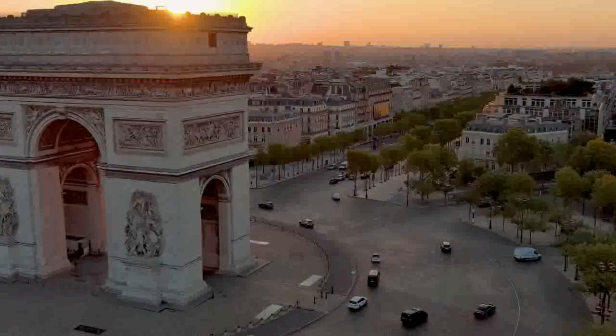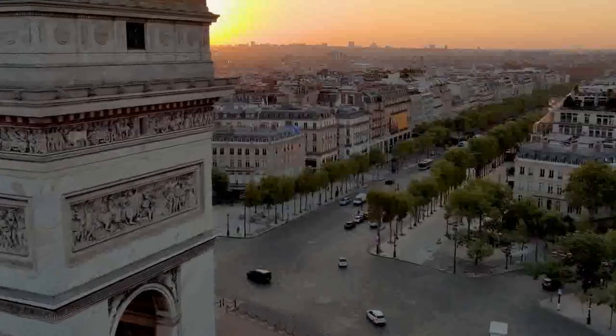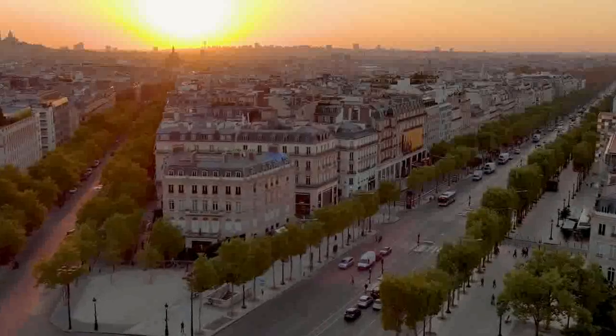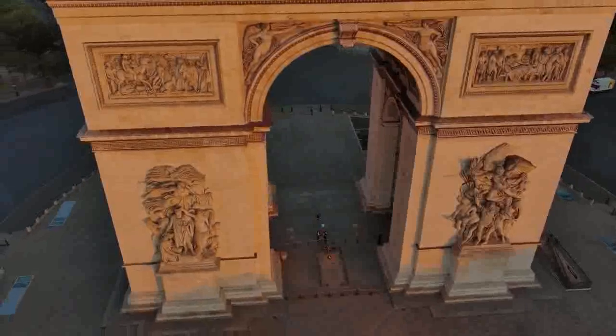Today, the Arc de Triomphe stands as a symbol of national pride and a testament to French history. It attracts millions of visitors each year who come to admire its grandeur, enjoy the panoramic views from its terrace, and pay homage to the brave individuals who fought for France.